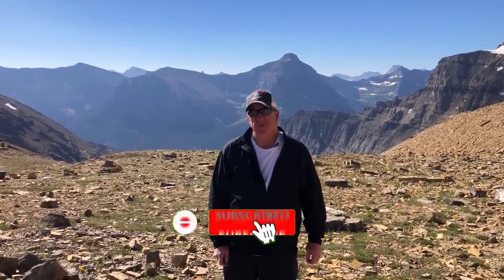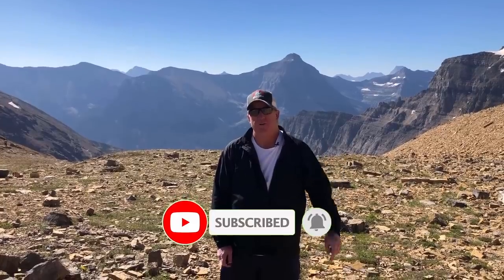I climbed all the way up this mountain to give you a better view of Montana, so the least you can do is subscribe to our channel. When you do, don't forget to hit the little bell, and you'll be notified every time we make a new video about Montana.